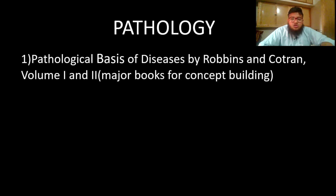Now let's move on to pathology, the study of diseases — a very important and major subject in most modules. Pathological Basis of Disease by Robbins and Cotran is the big pathology book with two volumes. Volume 1 is used in first year MBBS and is a concept-building book, though extraordinarily detailed.